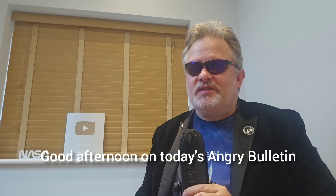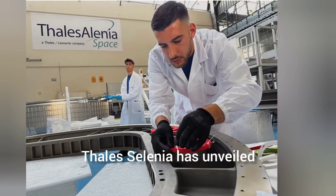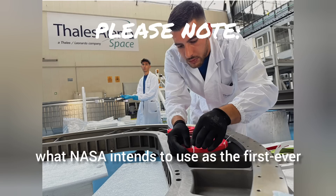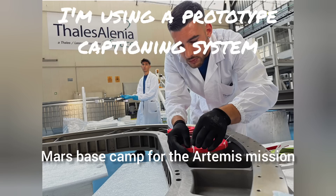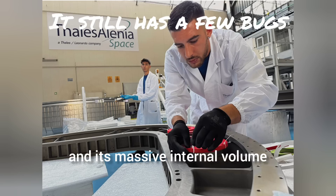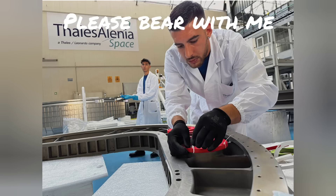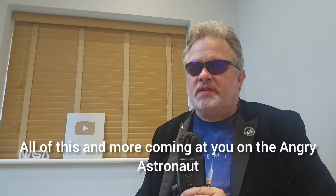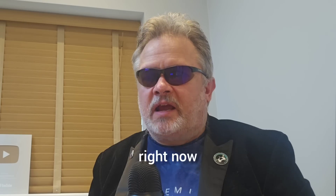Good afternoon on today's Angry Bulletin. Tala Selenia has unveiled what NASA intends to use as the first ever Mars base camp for the Artemis mission. But the question is, with Lunar Starship and its massive internal volume, why the hell do you need a tiny little base like this? All of this and more coming at you on the Angry Astronaut right now.